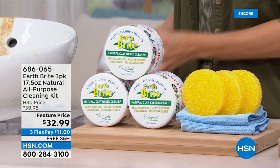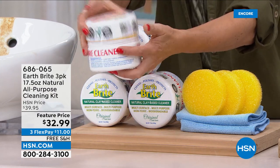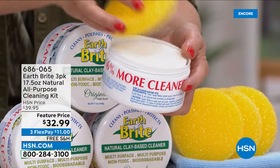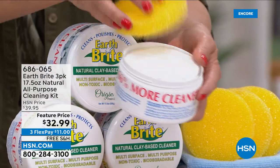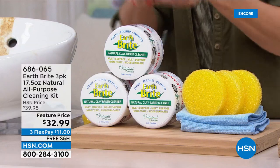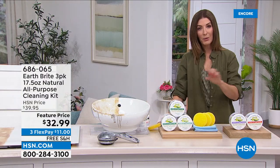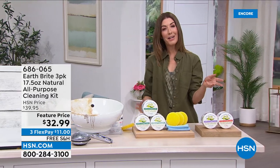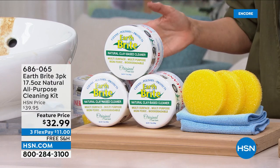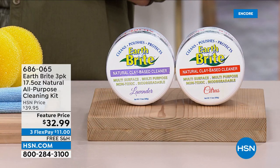We have a three-pack — look at how big these are. These are giant. You can put one in the bathroom, one in the garage, one in the kitchen. You're going to get three sponges, perfectly designed to add a little water and create that clay-based cleaner, then go right to work and let the clay do the work. Let's talk about the three fragrances: we have the original, citrus, and lavender. This is our only airing and these always go quickly.